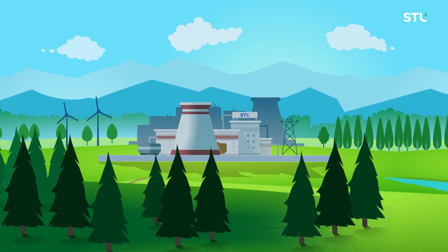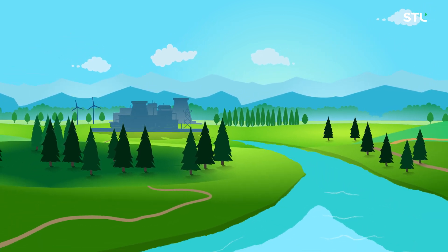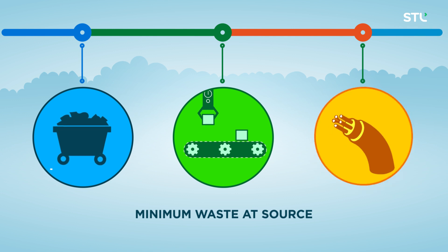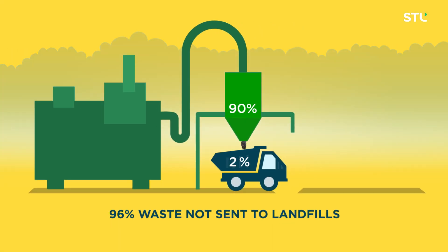At STL, our objective has always been to ensure that our manufacturing processes do not cause any harm to our surroundings. We aim for waste minimization at source. Of the waste that is generated, 96% is diverted away from landfills.